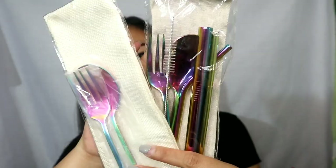Next na binili ko ay stainless metal spoon and fork — basta mga stainless na utensils. Sa 999 Mall ko din nabili. Yung spoon and fork lang, 80 pesos lang ito guys. Tapos, meron na rin siyang pouch. Madami din kulay ito — meron gold, may blue, may rose gold, iba-iba. Pero ito yung pinili ko — yung rainbow.